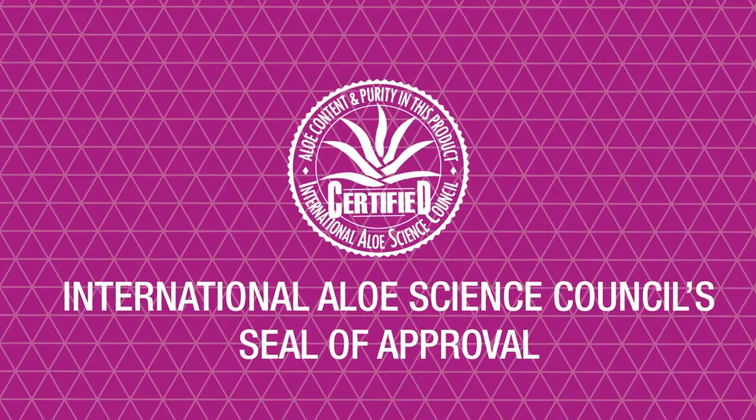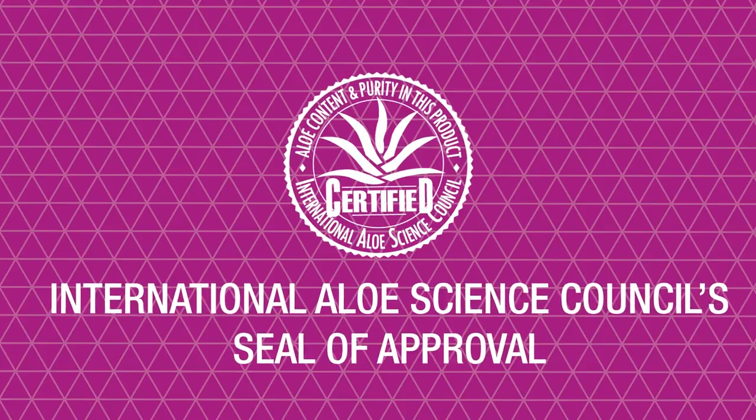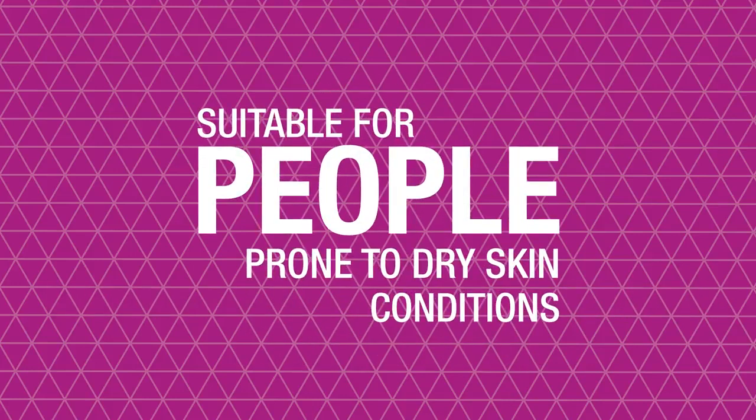Aloe Moisturising Lotion proudly displays the International Aloe Science Council seal of approval, and its gentle formula is also suitable for people prone to dry skin conditions.